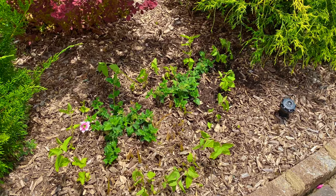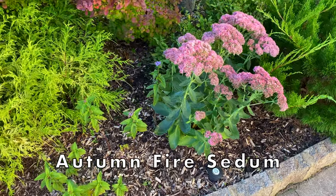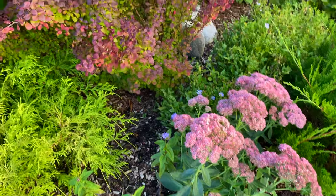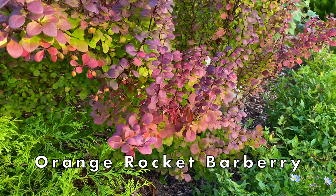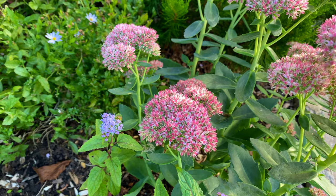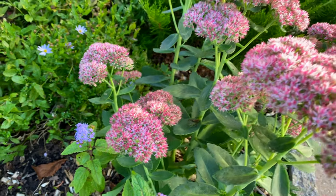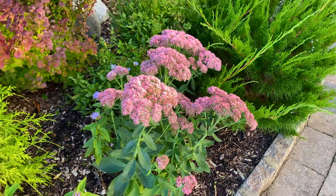In the center bed, these rabbit-eaten annuals had to go. I replaced them with Autumn Fire sedum, a gorgeous long-blooming perennial, which looks great next to this orange rocket barberry. The flowers appear in late summer and continue into the fall — it's early October and they look so pretty. Autumn Fire is an improved version of Autumn Joy sedum.